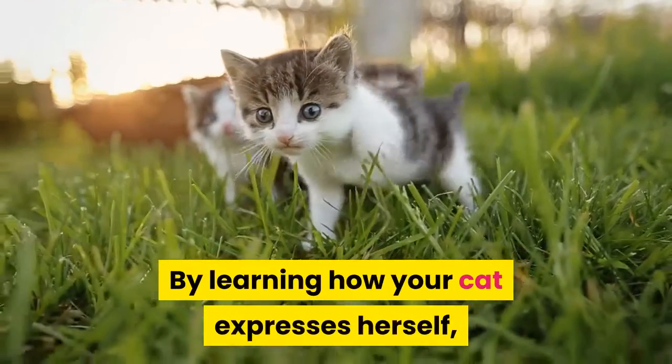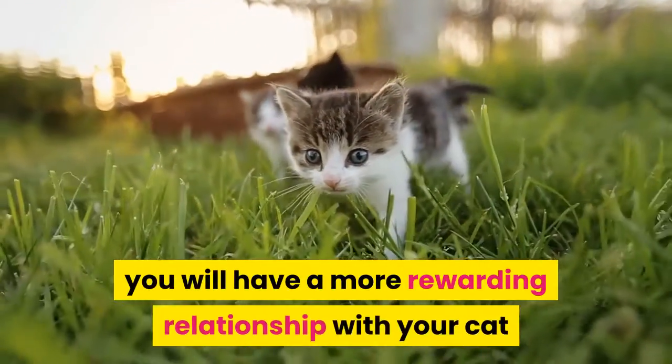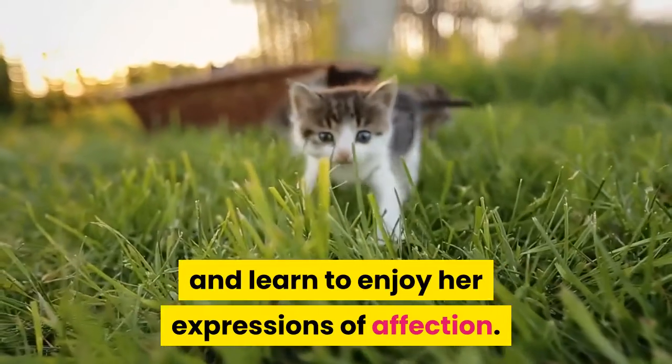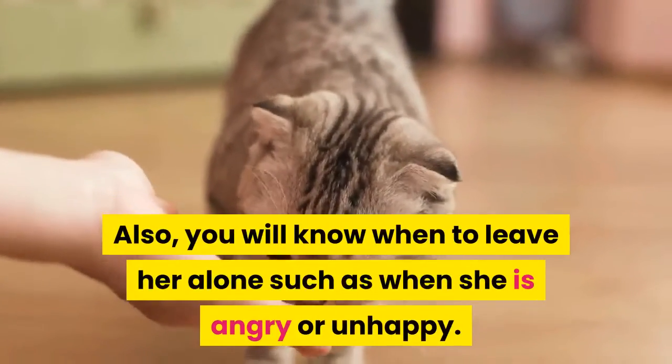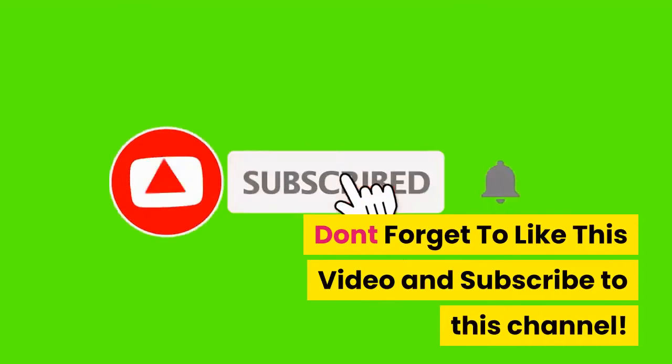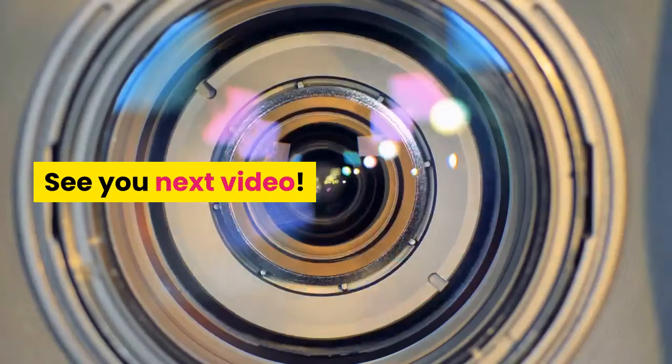By learning how your cat expresses herself, you will have a more rewarding relationship with your cat and learn to enjoy her expressions of affection. Also, you will know when to leave her alone, such as when she is angry or unhappy. Don't forget to like this video and subscribe to this channel. See you next video.